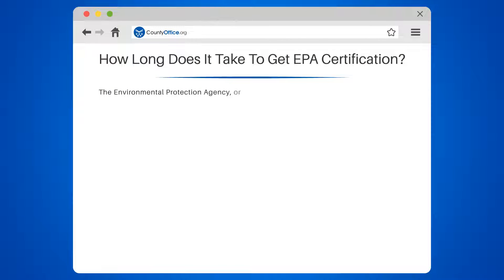How long does it take to get EPA certified? The Environmental Protection Agency, or EPA, a name as green as the initiatives it promotes. But how long does it take to get EPA certified?